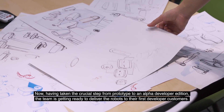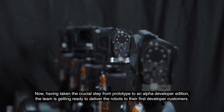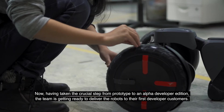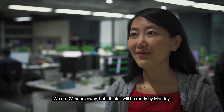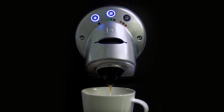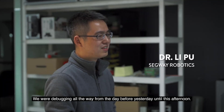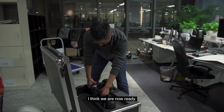Having taken the crucial step from prototype to an Alpha Developer Edition, the team is getting ready to deliver the robots to their first developer customers. We are 72 hours away, but I think we will be ready by Monday. I think the team stayed up until breakfast — we were debugging all the way from the day before yesterday until this afternoon, and I think we are now ready.